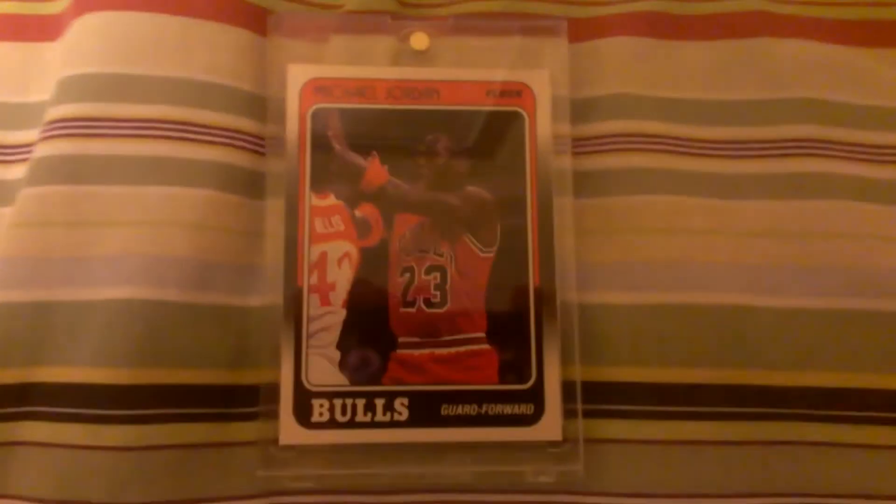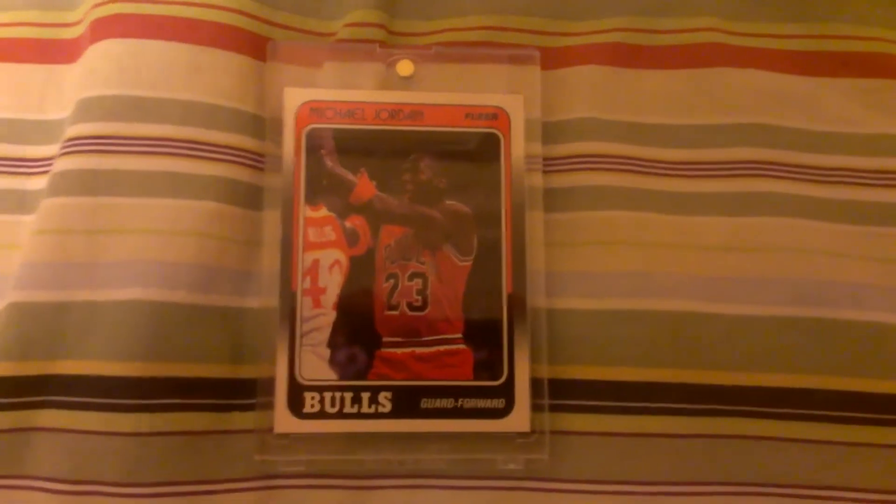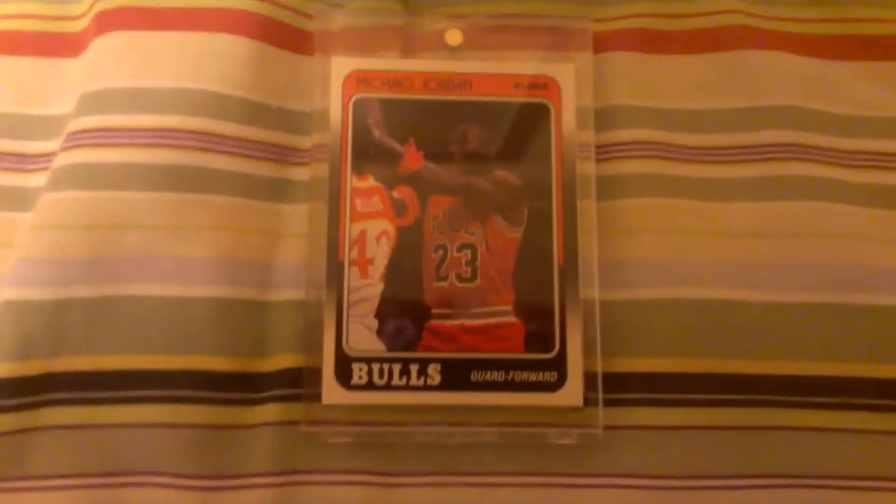Then we have this card — it's a beauty. Michael Jordan 88-89 Fleer. It's actually in very good condition. The centering is a tad bit off, but for the most part it's pretty close. Corners are sharp, surface is good. So I'm going to get that graded — hopefully I get a good grade on that.